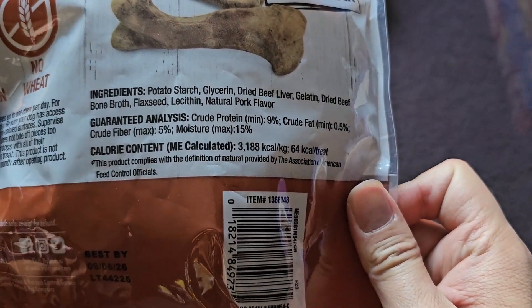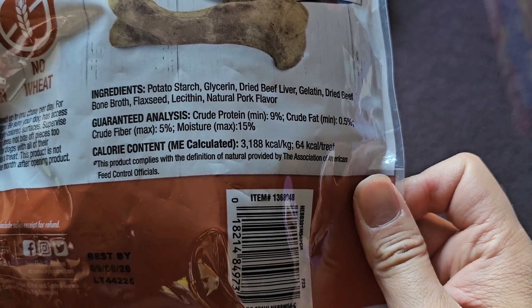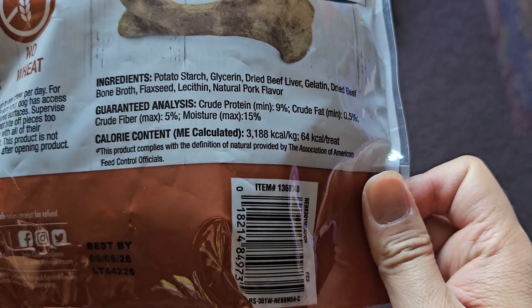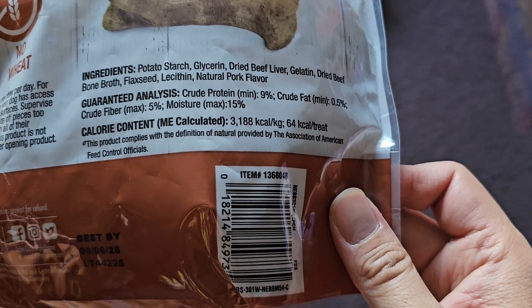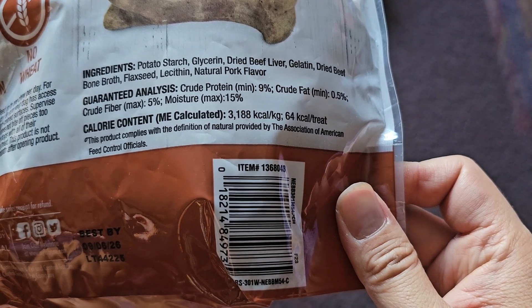Guaranteed analysis: crude protein minimum 9%, crude fat minimum 0.5%, crude fiber max 5%, and moisture max 15%. Calorie content — ME calculated — 3,188 kilocalories per kilogram, 64 kilocalories per treat.